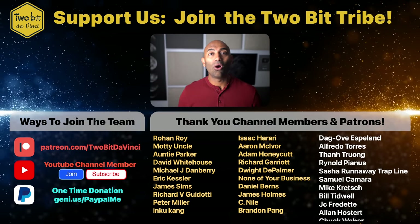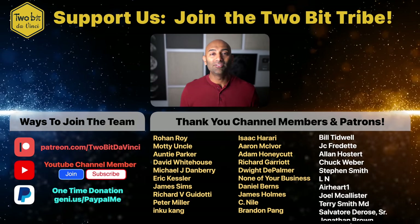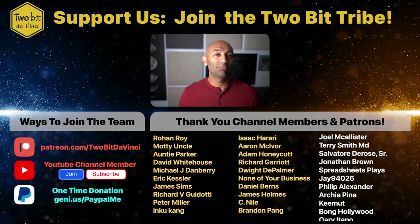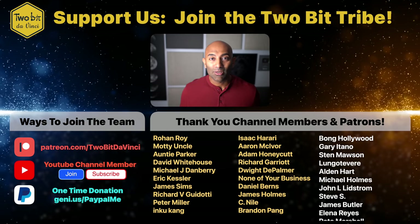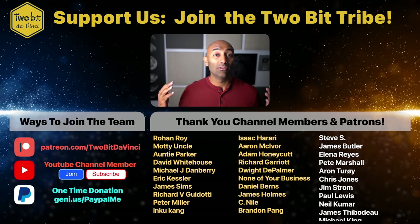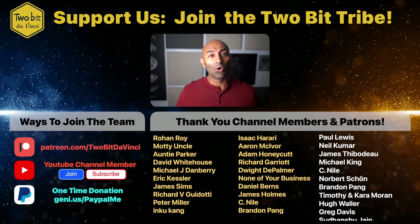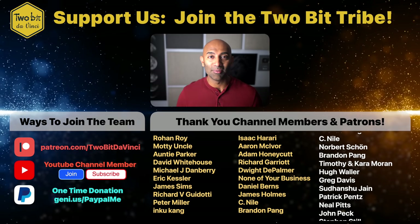A huge thank you to all of you for watching. If you want to be a rock star supporter of this show, please consider becoming a member of our YouTube channel membership or a patron on Patreon. We call you guys the 2-Bit Tribe. Come join us on Discord where we can chat about future video scripts. I'm Ricky with Tuba Da Vinci, and just remember the future is going to be awesome.